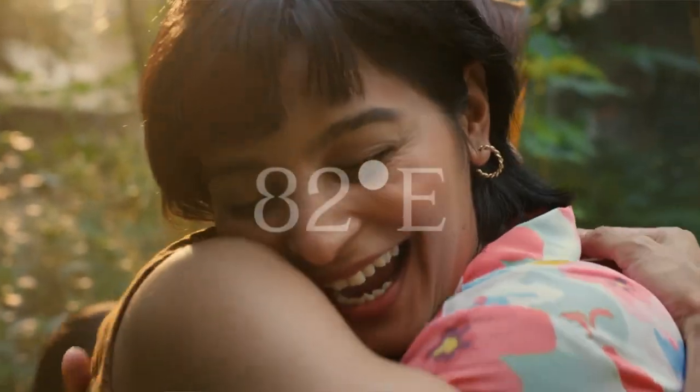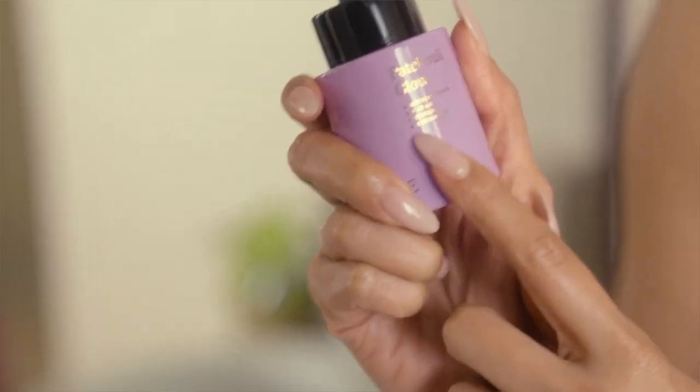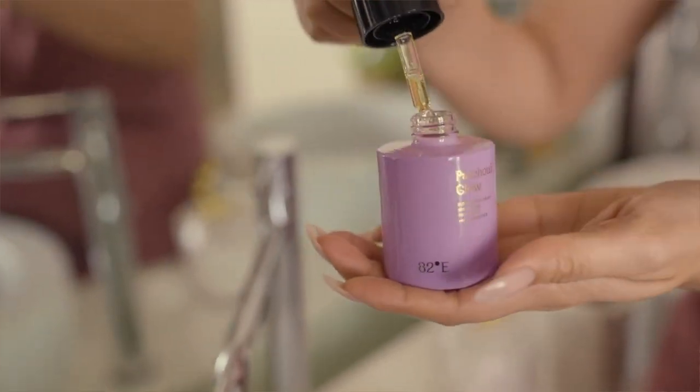Hey everyone, welcome to my channel. My name is Avi and I am a PhD student in the field of biology. Today I am going to be talking about the skincare brand by Dipika Padukone — 82°E. I'm going to be disclosing the different products from this brand, what ingredients are present in them, and whether these ingredients are really good for everyone — whether it be Caucasian skin or skin of color — and whether you should buy these products.